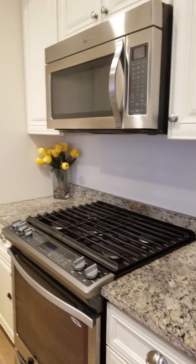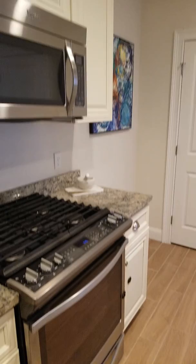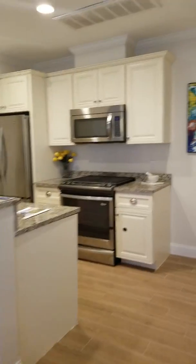Built-in microwave, dishwasher, granite countertops. There's a utility closet here as well. Just one more look at the kitchen.